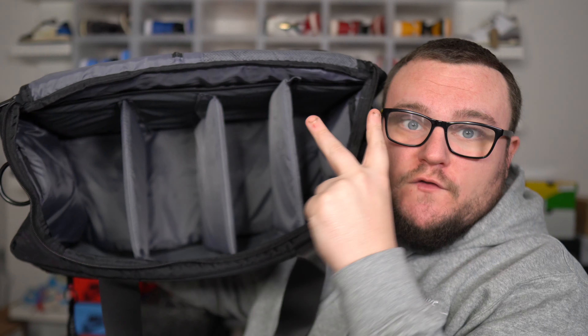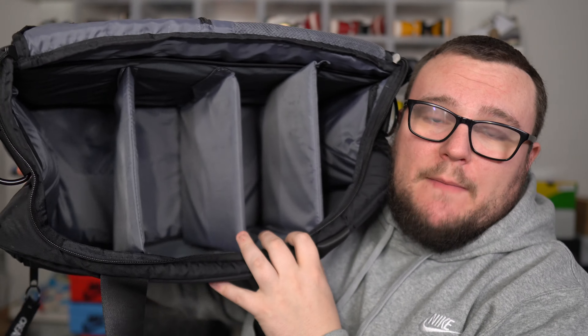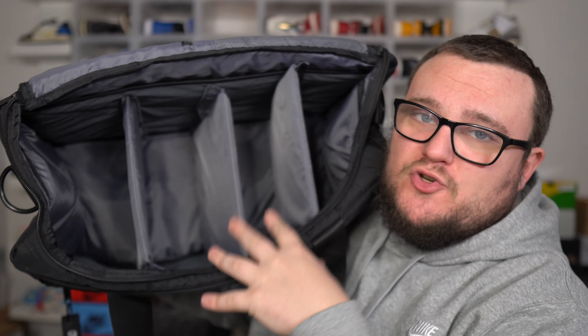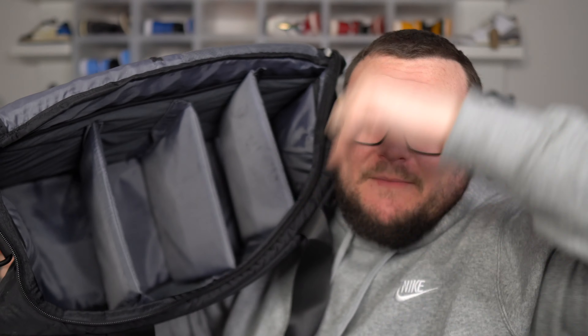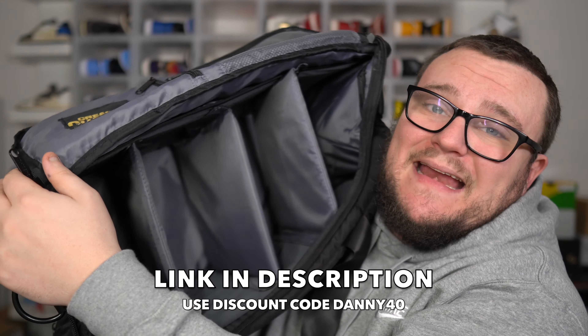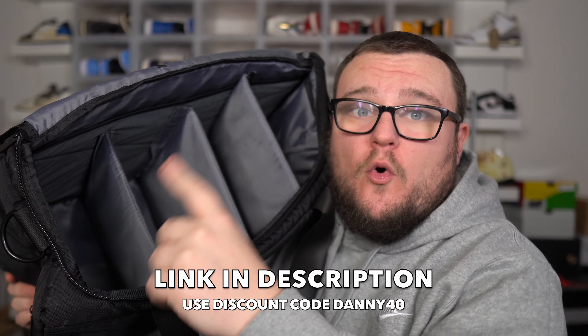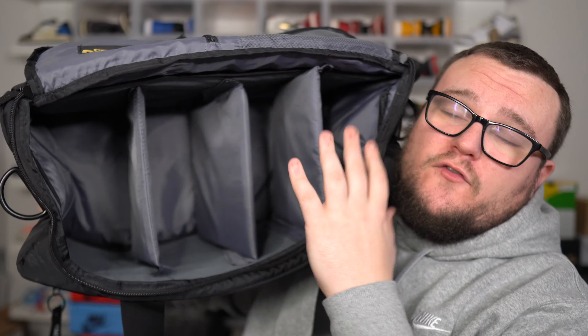Two sneaker bags for the price of one from Crease Guards — click my link down below in the description. These bags have dividers that come out and move around; you can put your clothes, laptop, chargers, and up to four pairs of sneakers inside. Use my promo code danny40 for almost half off your entire order, and you also get a warranty with your order. Thank you Crease Guards for sponsoring today's video.